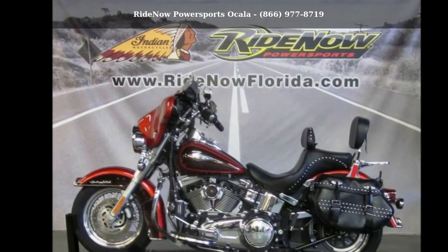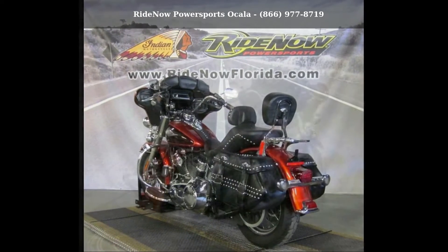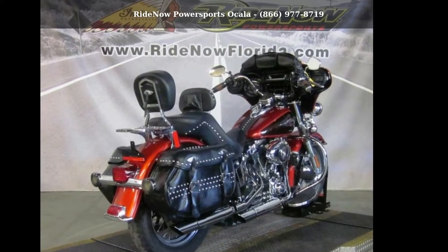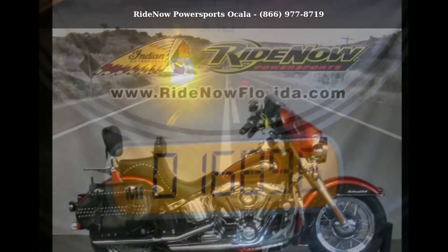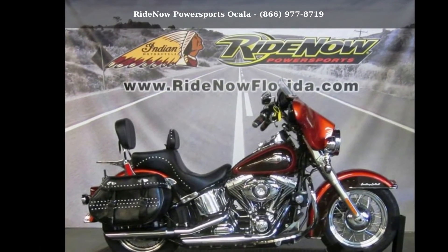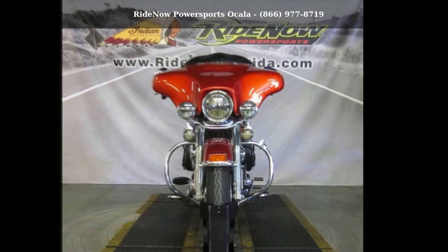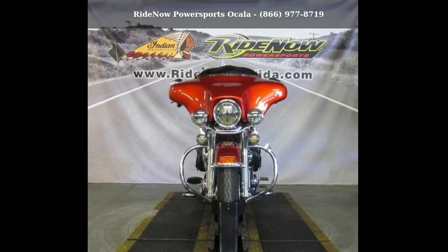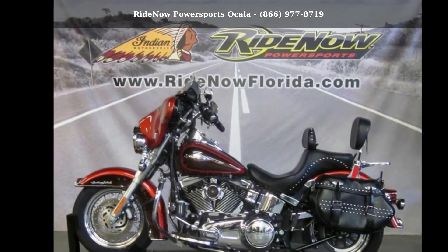Low mileage is an important factor in your purchase and this one delivers a low odometer reading. Let us put you on this bike today. Call or click to schedule a test ride. We'll see you next time.